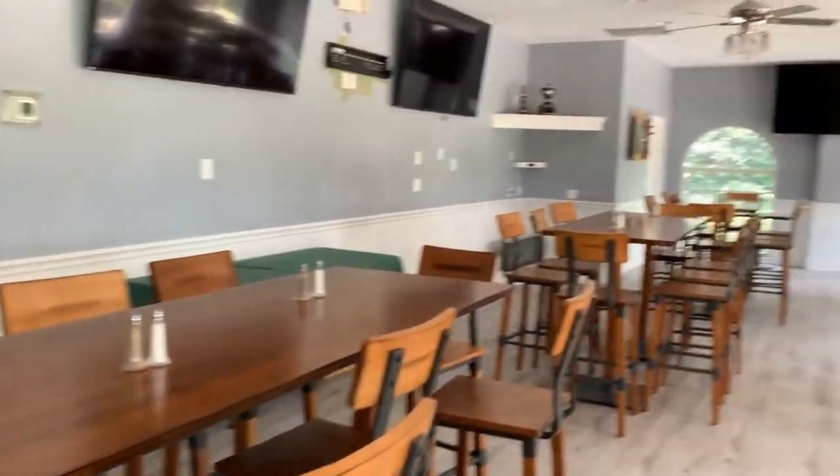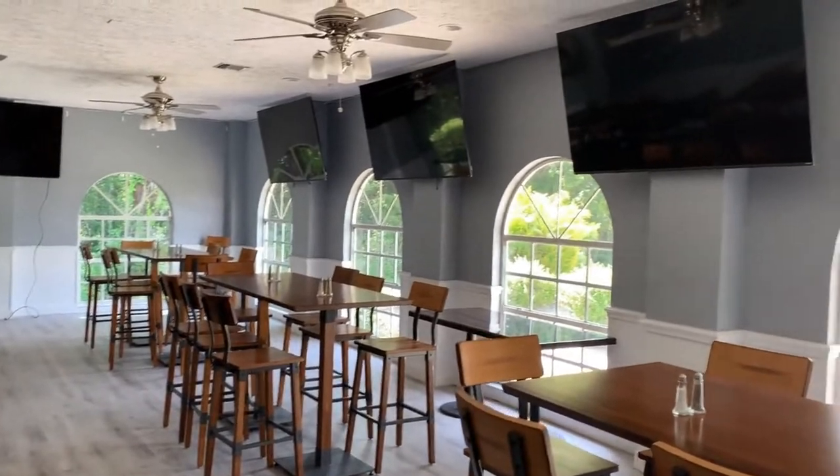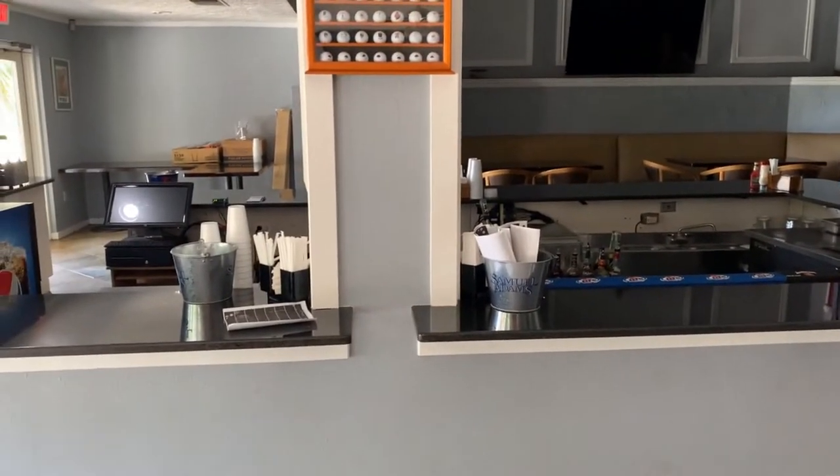This is the Cypress Creek Grill Room. We're currently closed. One of the features we added is seven new TVs to the grill room area. This is kind of the after-the-round 19th hole bar and grill area. It is not table service — you order from the bar and then grab whatever you'd like.